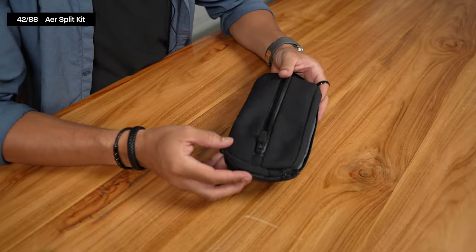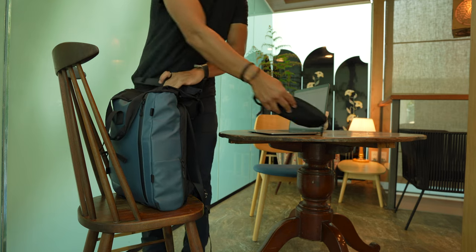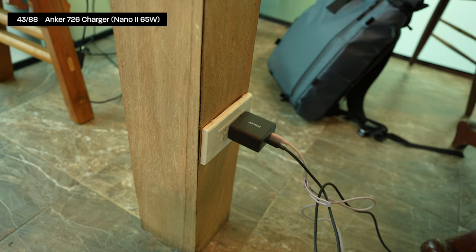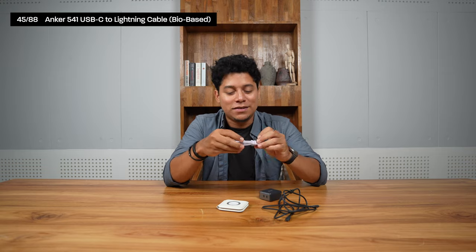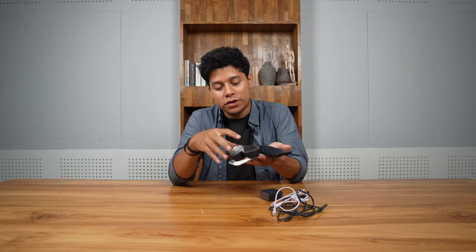I have a pouch from Aer called the Split Kit to store all my cables. I follow a rule of only using USB-C — 99% of my devices are USB-C only. I use the Anker PowerPort 3 at 65 watts with two USB-C ports, and Anker bio-based cables that are flexible with a built-in cable wrap. For Apple's Lightning devices, I have a dedicated cable for the MagSafe Duo wireless charger to charge both my iPhone and Apple Watch Ultra simultaneously.